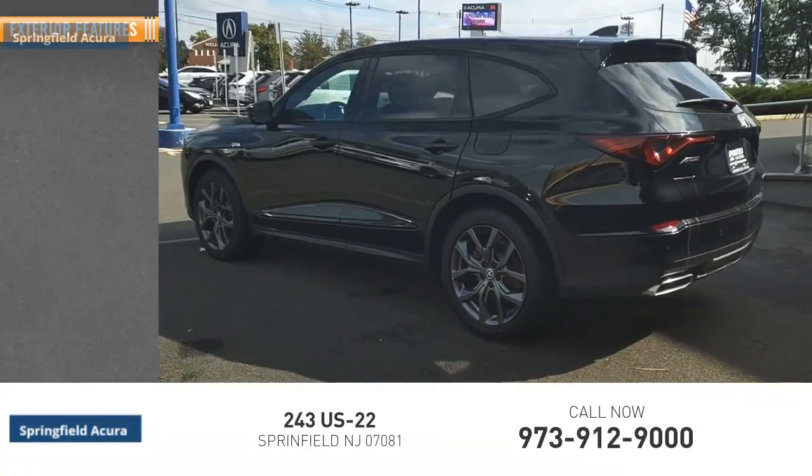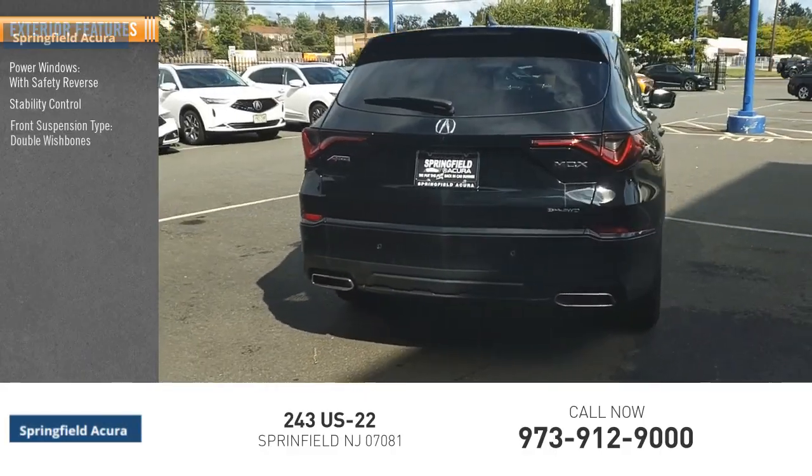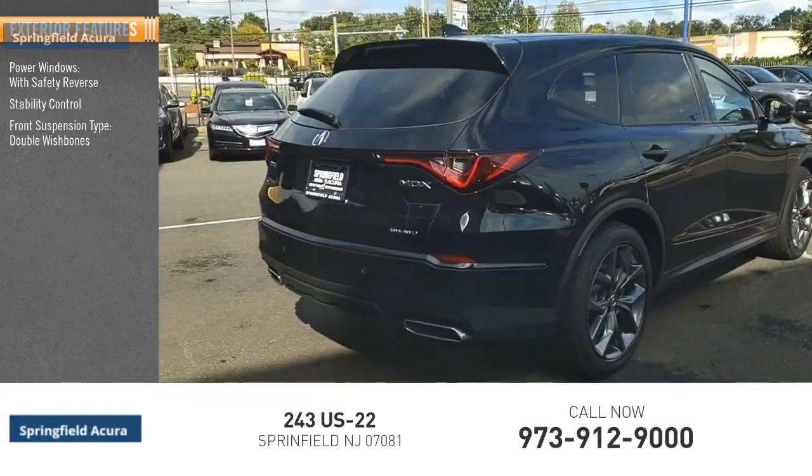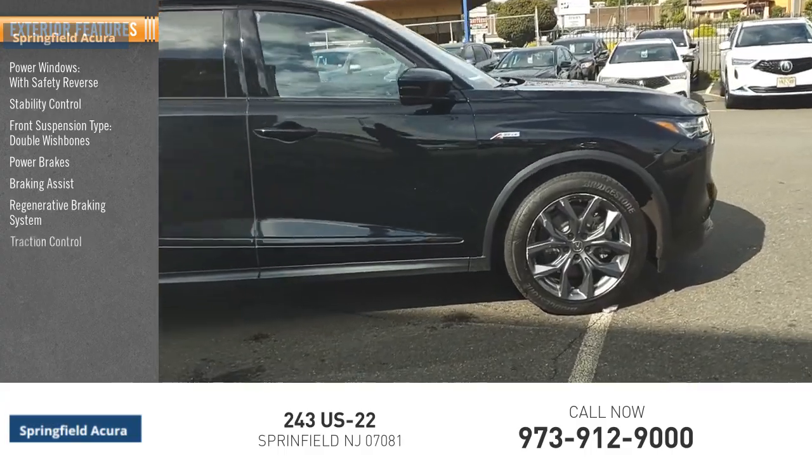Here are some of this vehicle's great options: power windows with safety reverse, stability control, front suspension type double wishbones, power brakes, braking assist, regenerative braking system, and traction control.